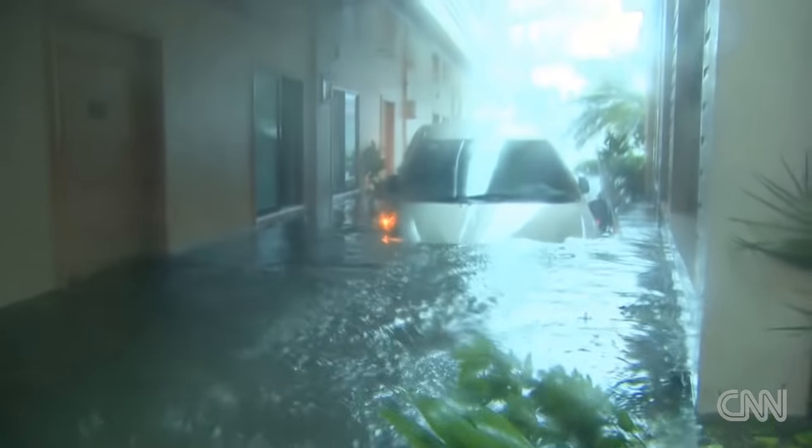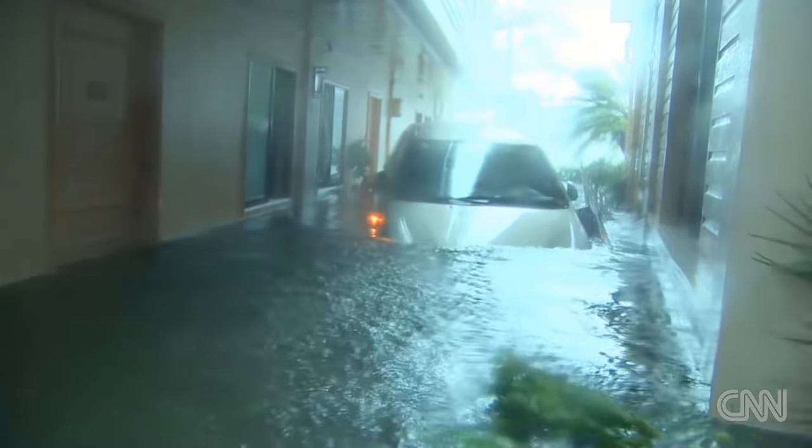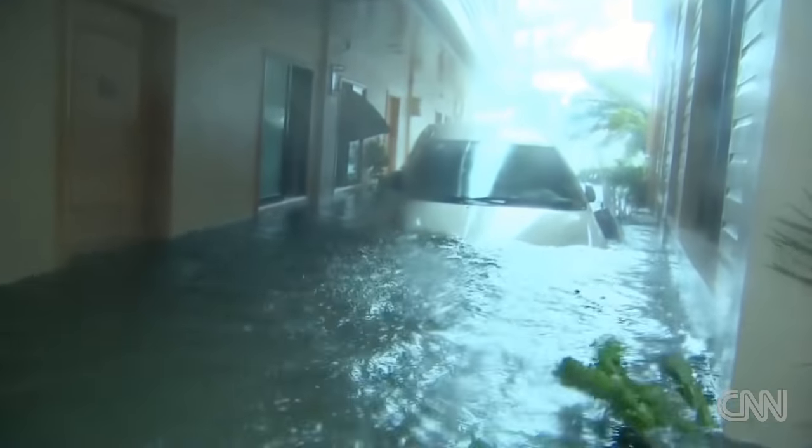And if you look behind me, the staircase is now basically a waterfall. And then a torrent of black water began pouring into the hotel. The storm surge had begun.